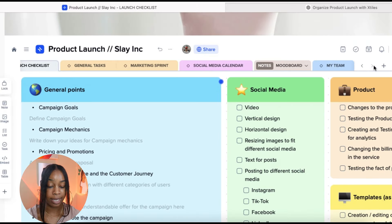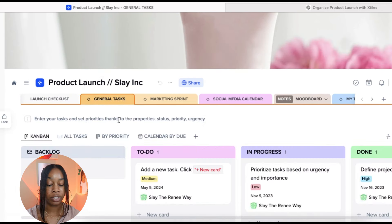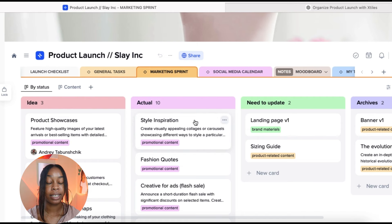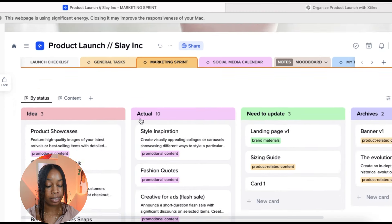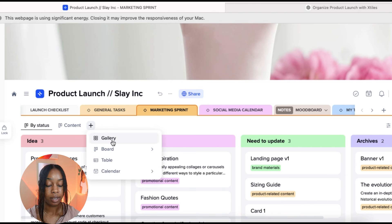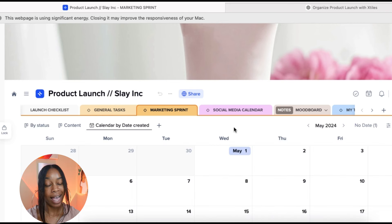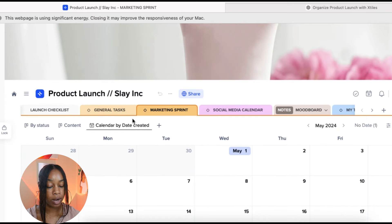We have our launch checklist tab, general tasks tab which includes all to-do items throughout the product launch, and a marketing sprint tab organized in a completely different way with cards. In all your workspaces, you can also add a calendar. Click the plus button at the top, select 'Add a View,' and choose gallery, board, table, or calendar. We'll click the calendar tab and select 'by date created' — now you have a calendar showing everything you're working on.